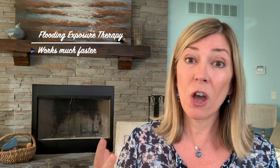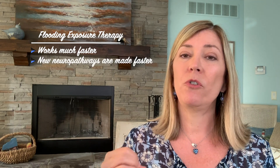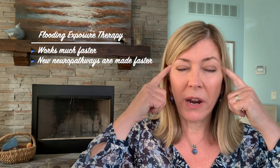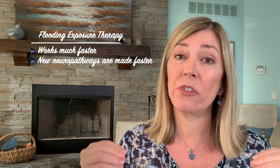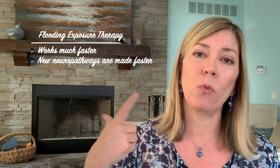Flooding exposure therapy works much faster than gradual exposure. I like my clients to know this because I don't want them to be afraid that they tried something too hard. I tell them they're actually working harder to get better faster. The learning process in the amygdala goes much faster with higher-intensity exposure — a greater intensity of anxiety produces better and faster results.